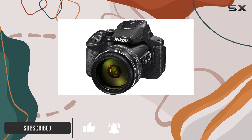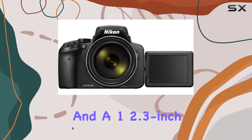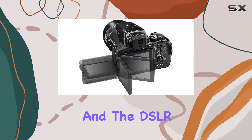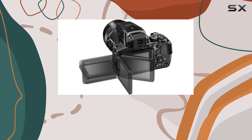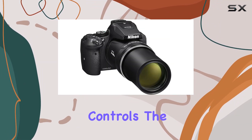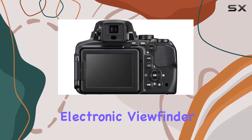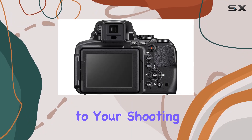With a 16MP CMOS sensor and a 1/2.3-inch image sensor, the P900 delivers outstanding image quality, and the DSLR styling ensures you have a solid grip and intuitive controls. The swiveling vari-angle display and high-resolution electronic viewfinder add flexibility to your shooting experience.